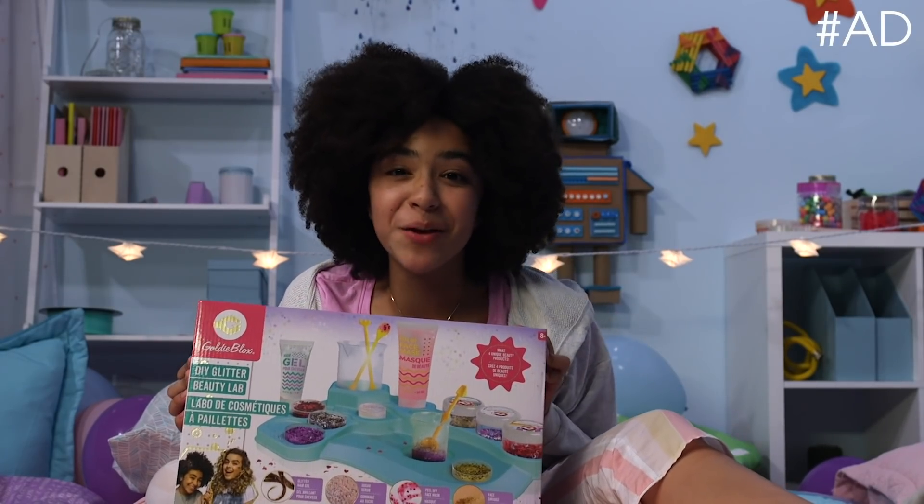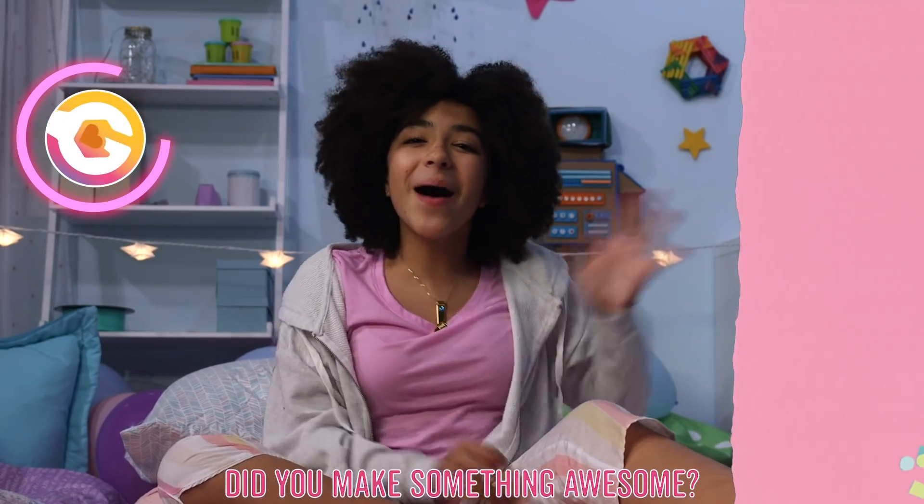If you want to get your own DIY Glitter Beauty Lab, hit the link below. I'm gonna go find out where everyone went. Thanks for watching. Bye.